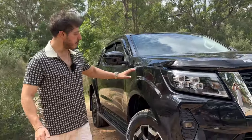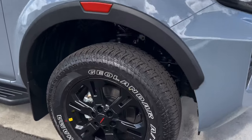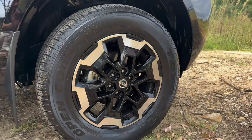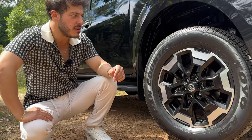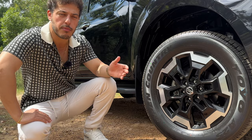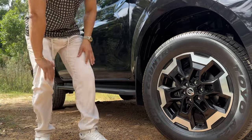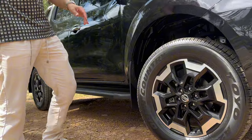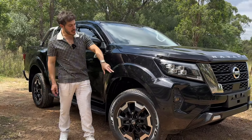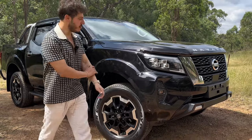If you do go for the Pro X, you get the upgraded guards which are a bit bigger. Moving on to the wheels - we've got these nice black and chrome finished wheels, they look good. Obviously this is the STX, but if you go for the Pro X you do get different wheels - I think they're all black. The Pro X also has all-terrain tires. It gives you the extra fender flares and guards, and there's a bit of red branding on the side, plus a decal on the rear fender.